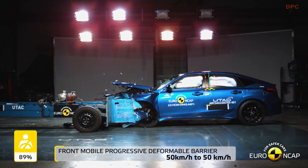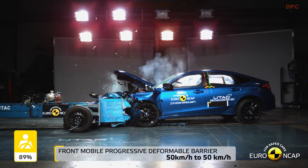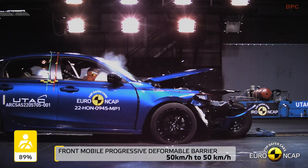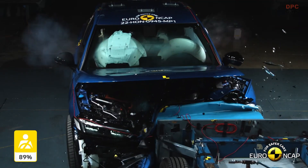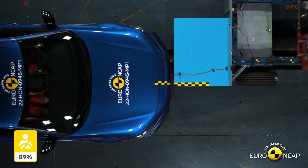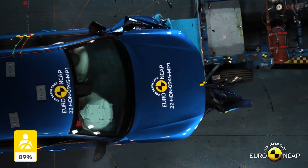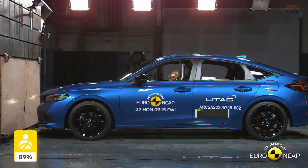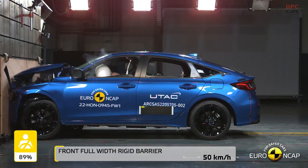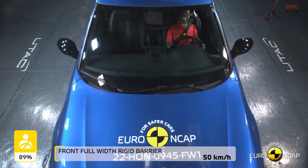The all-new 2022 Honda Civic has been awarded the maximum five-star rating in the latest Euro NCAP safety tests. The 11th generation Civic features a number of improved and upgraded technologies to achieve one of the highest levels of passenger and pedestrian safety in its class.